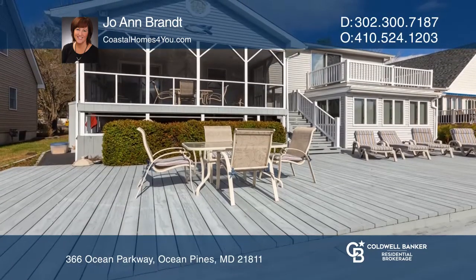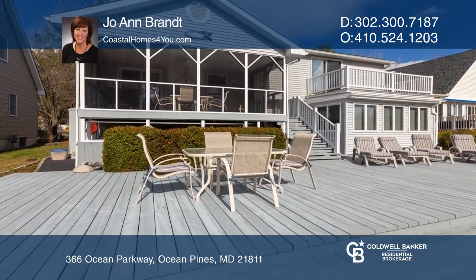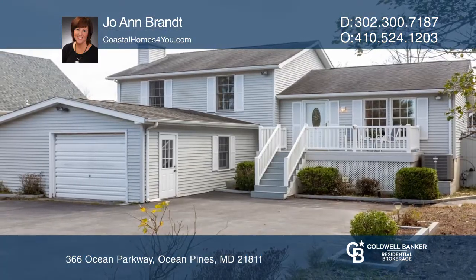There are three levels of living space in this home and an attached garage. Come see all this home has to offer with Joanne Brandt.